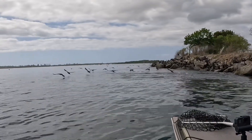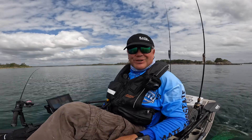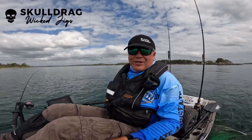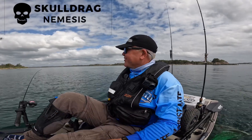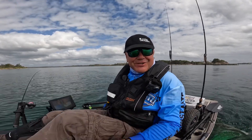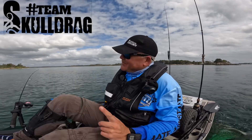Thanks very much guys for watching. Great little session out here on the Clarence, fishing those rock walls chasing those floodies. We'll be out having another crack, so join us on our next adventure. Until then, stay safe and we'll see you guys next time out on the water.